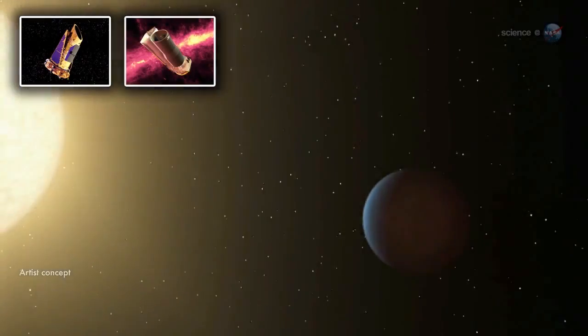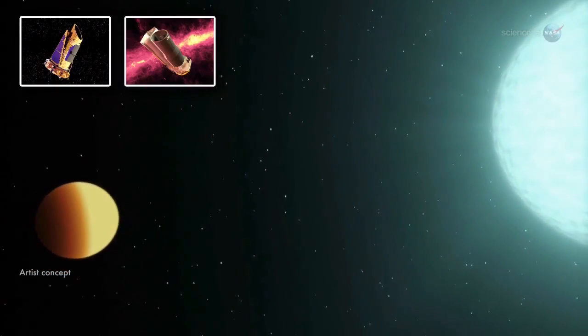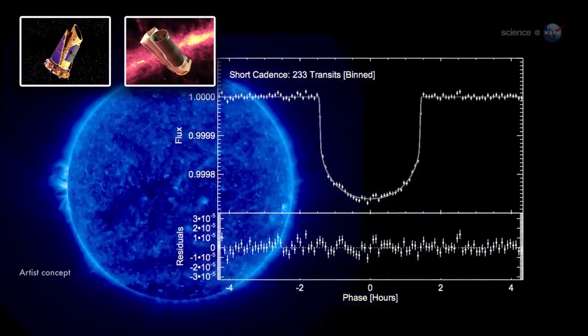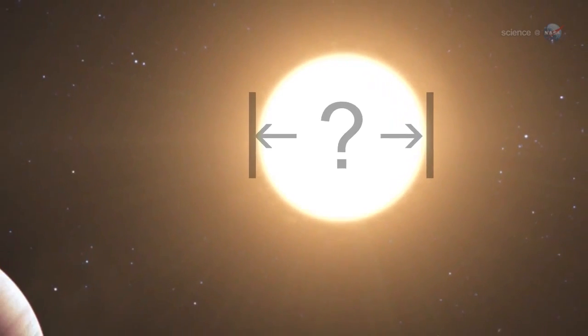Next, both Spitzer and Kepler recorded multiple transits at visible and infrared wavelengths. Data from the observatories agreed: 93b was really a planet and not some artifact of stellar variability. Ballard then knew that by looking carefully at the light curve, she could calculate the size of the planet relative to the star. At that point, the only missing piece was the diameter of the star itself.